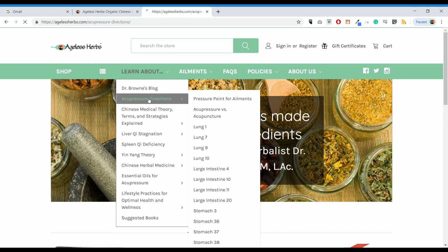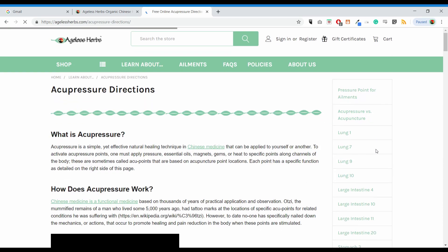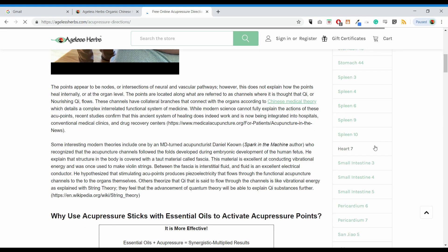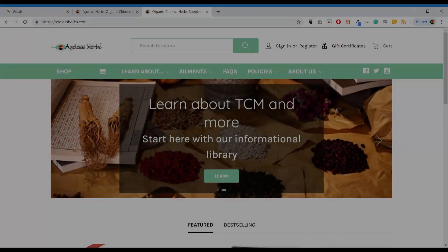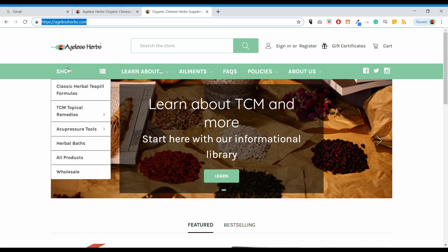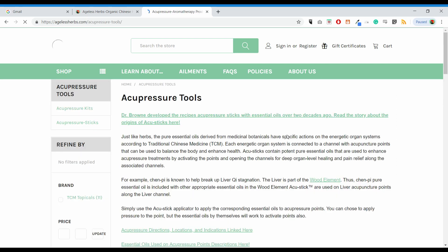Details on using this point are located at Ageless Herbs on the acupressure directions page, and it will include different ailments, point combinations, and all the diseases that this point will treat. You will also find tons of information about how to use acupressure and Chinese medicine for specific health concerns, and you can deepen your knowledge about Chinese medicine at agelessherbs.com.